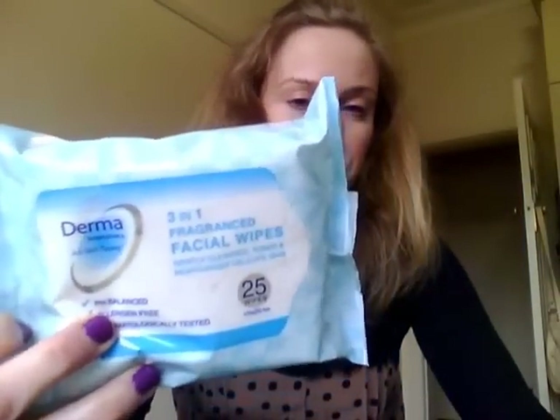For $2 I also got some of these makeup wipes - Derma Wipes, three-in-one fragranced facial wipes, 25 in a pack. They're $2. They also had a deal: buy two, get one free, but I just can't commit to buying three. I think I've gotten these before in a green packet and I didn't like them, so I'll give these blue ones a go and see what happens.